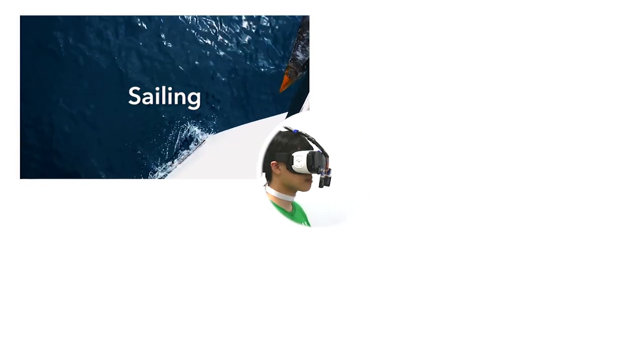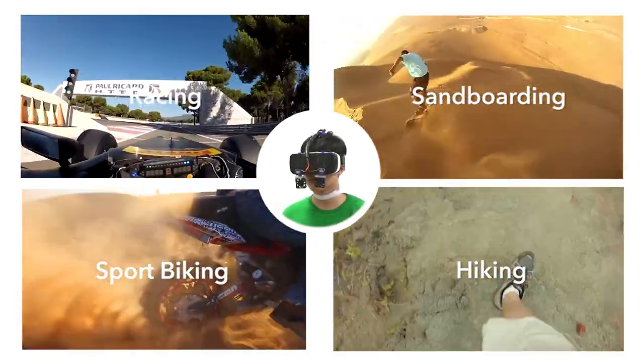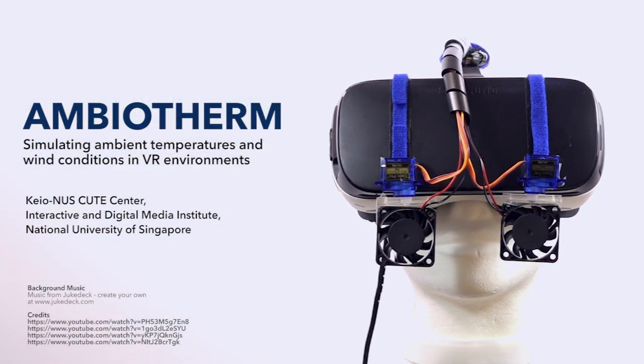This VR system technology will contribute for simulating VR sports such as sailing, skiing, snowboarding, hiking, racing, sandboarding, sport biking and even online virtual games.